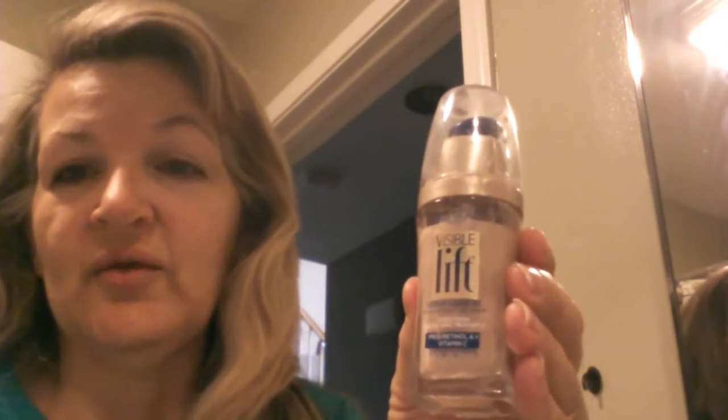I like L'Oreal Visible Lift and I like Maybelline Fit Me — that's a nice one. This is just what I have right now. I don't really care too much about what I use for foundation because I just like to get it with a coupon and extra bucks or points or whatever. So this is what I'm using today and I just put it on my hand and start putting it on.